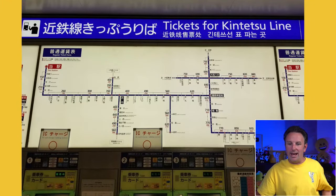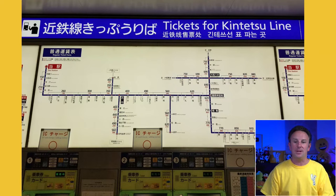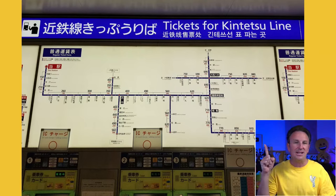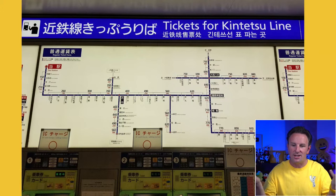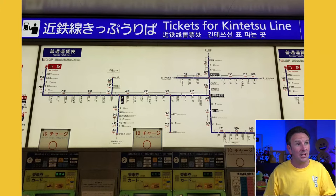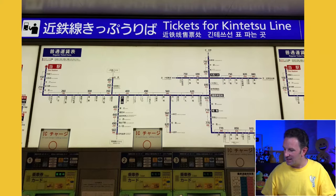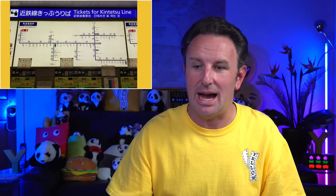How do you figure out what train to ride? There's the old school way — you go to the train station and look up at the map to figure out which way to go and how much it costs. The numbers on the map show the cost from the station you're at to the route you want. The challenge is it only shows trains on that particular line. The best way to figure out how to get around is to use Google Maps or Hyperdia.